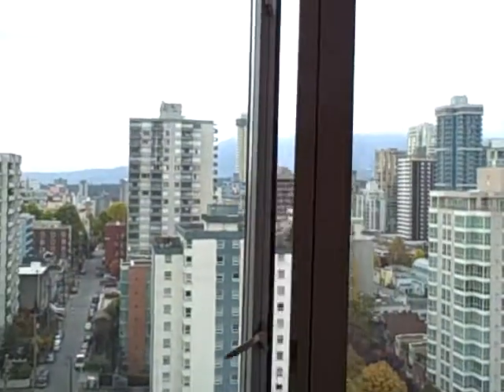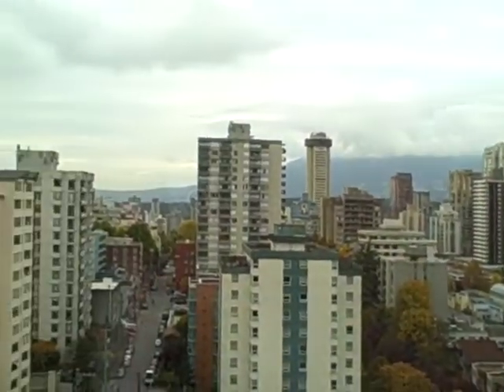Hey, how are you? It's Mike from MikeStewart.ca and today I want to show you my new listing at 1501-1050 Smythe.